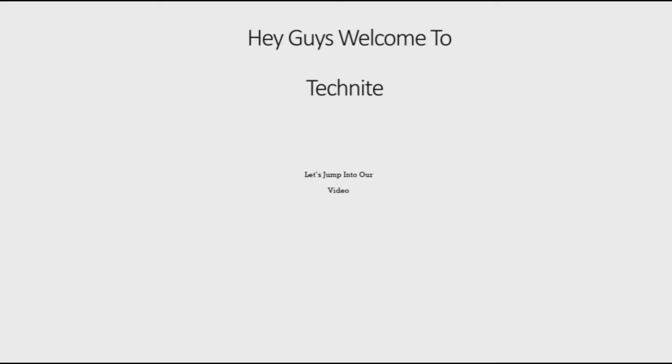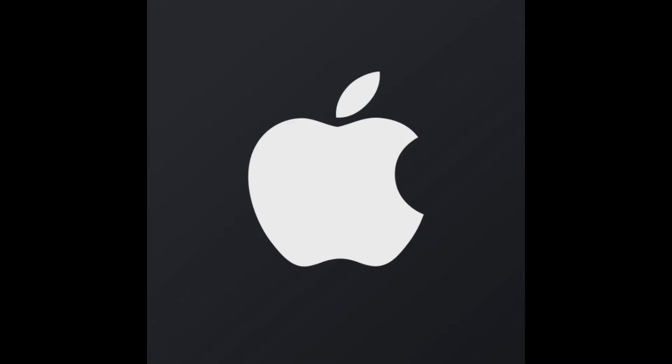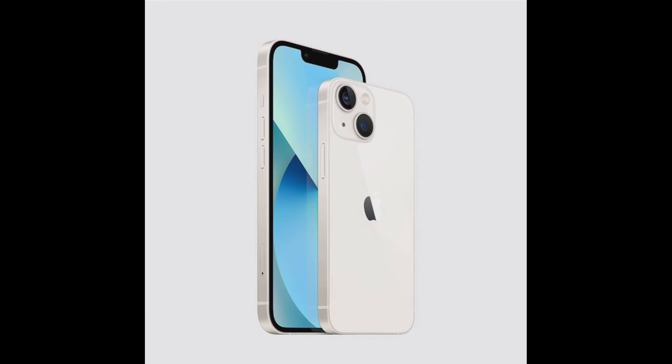What's up guys! Today we are going to see a mobile phone review. It was launched only a few days ago, and before the launch, many guessed it would come with sharp features. Today we are going to see an iOS brand's review — the iPhone 13 review. It has many more features and specifications, so let's briefly go through them.